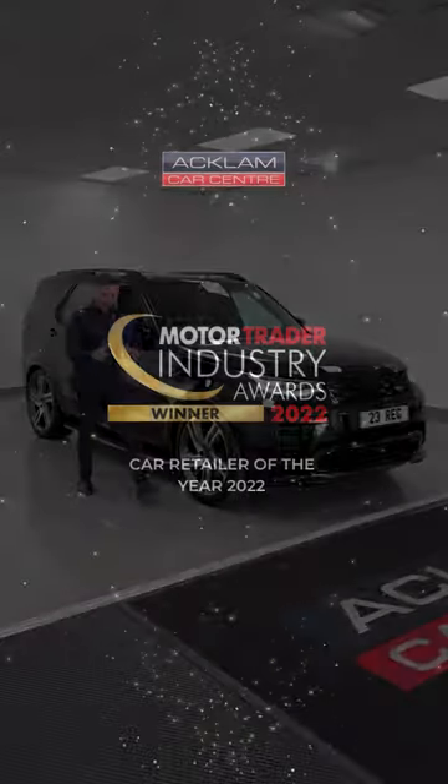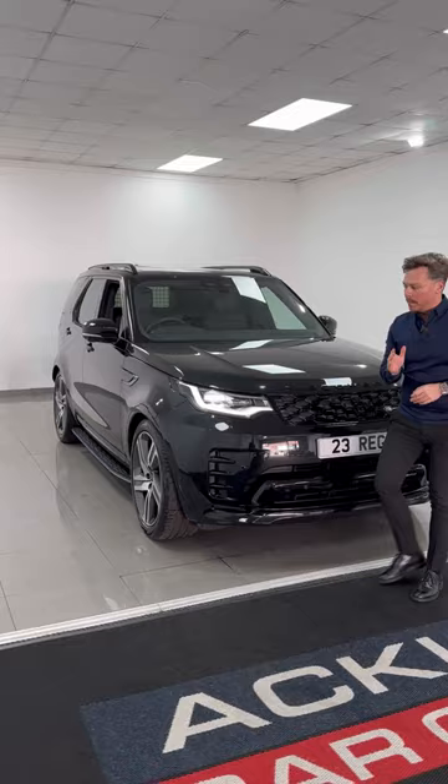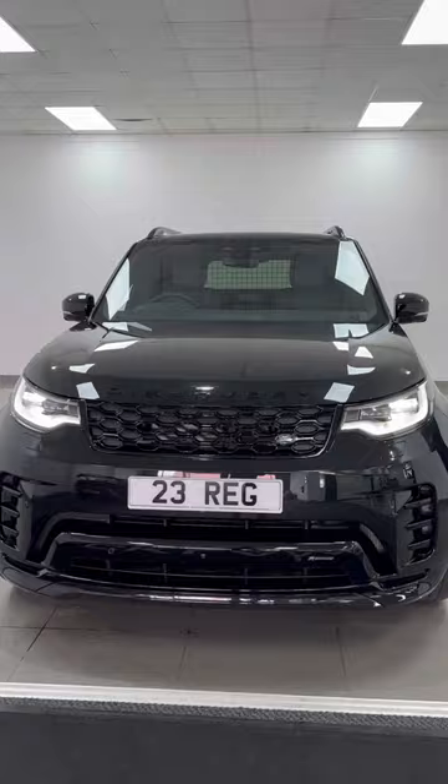With all the luxuries of the top-end Discovery 5, this is the commercial HSE D300, VAT qualifying, 2023, with just 23 delivery miles. It doesn't come any better for a commercial vehicle.